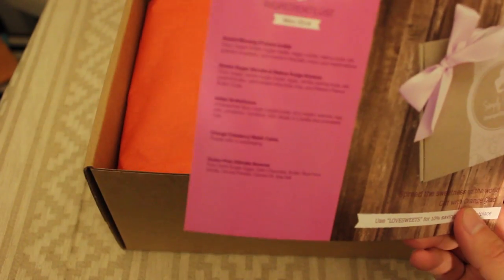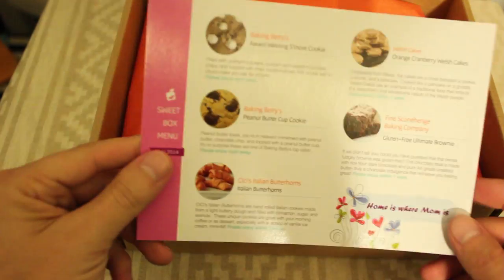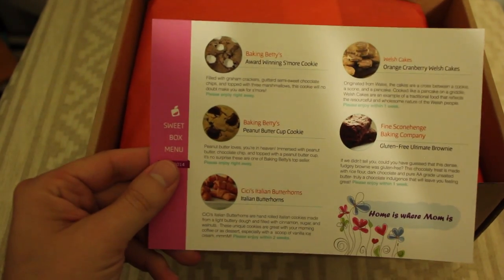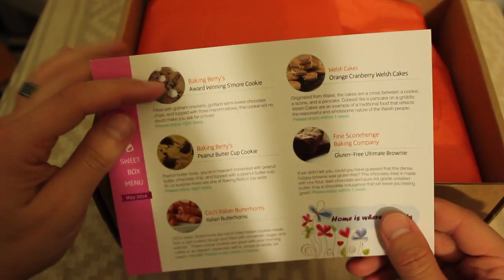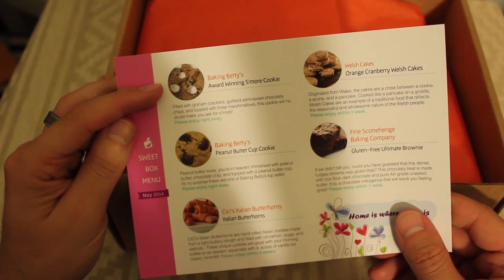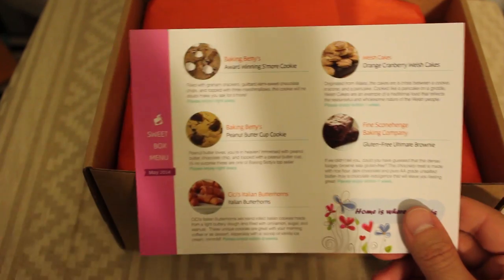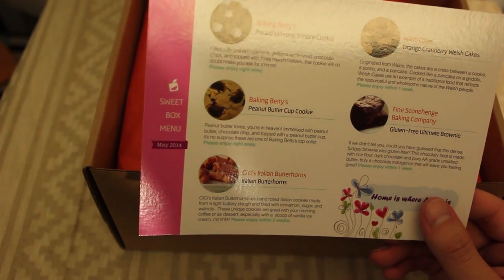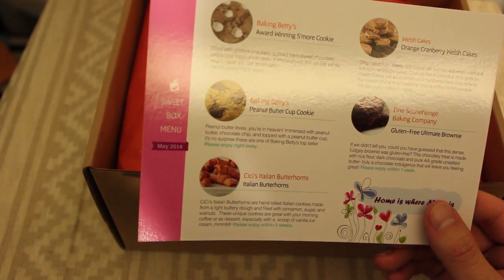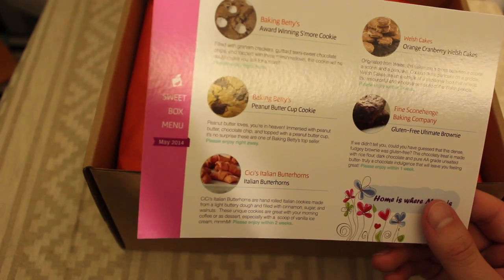So here is the ingredient list for May 2014. We have Baking Betty's award-winning s'more cookie, Baking Betty's peanut butter cup cookie, CC's Italian Butter Horns, Orange Cranberry Welsh Cakes, and Gluten Free Ultimate Brownie.